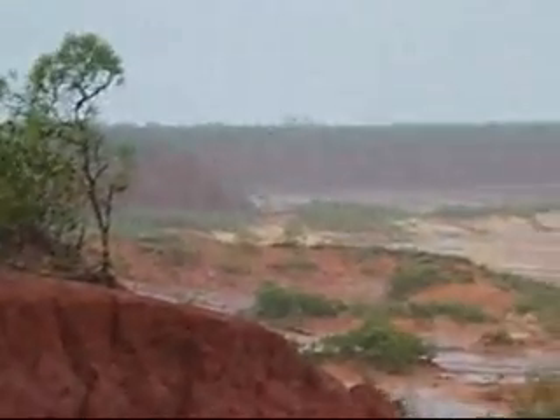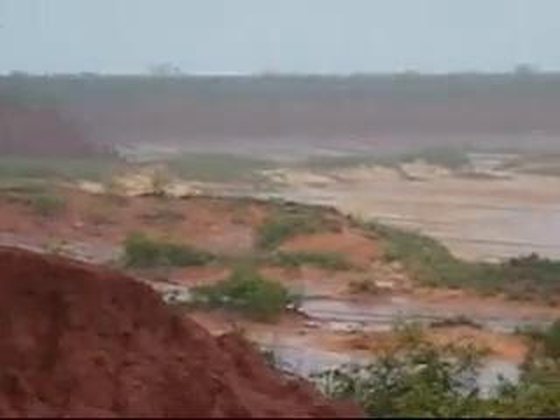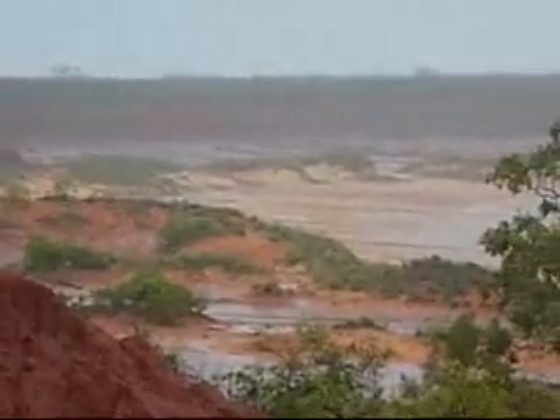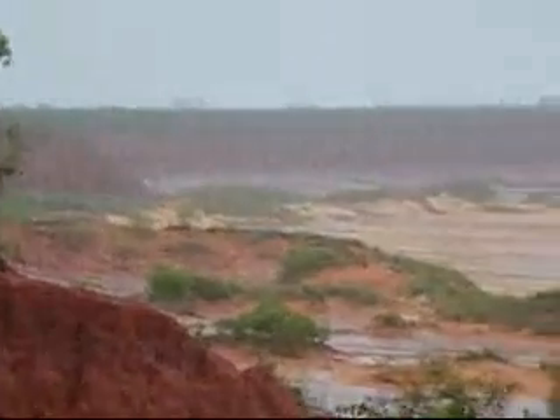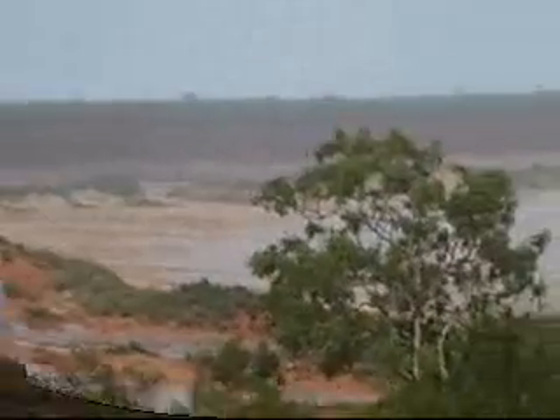Pindan is a very unstable soil. Once wet, it becomes greasy and fluid. Now building a gas hub on an environment and a landscape like this is basically disastrous.